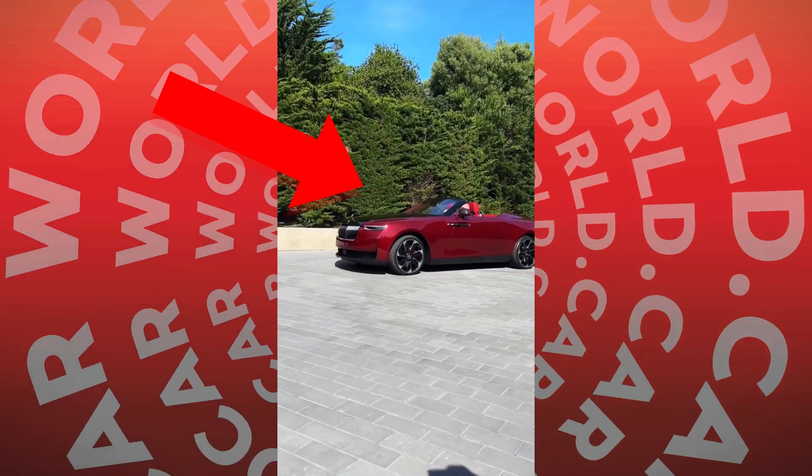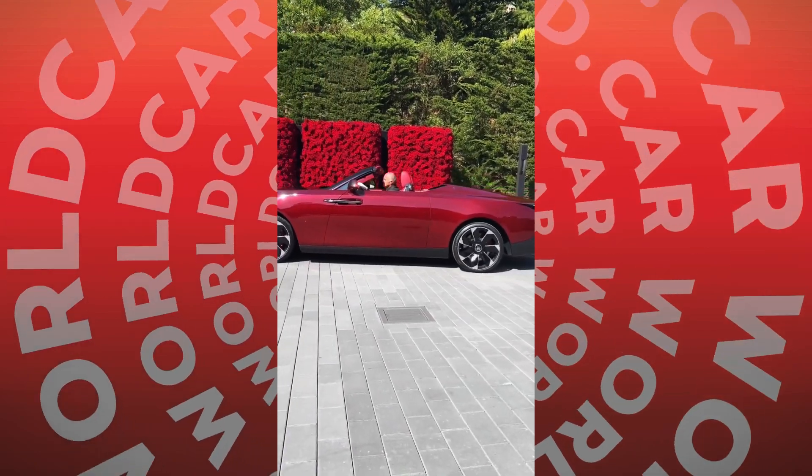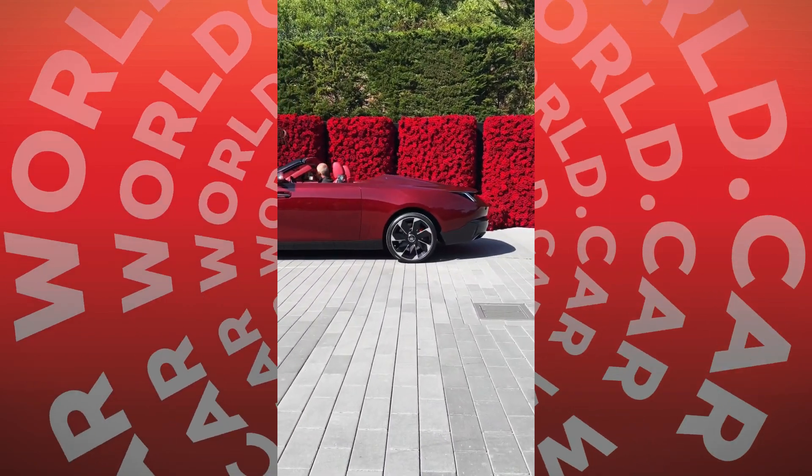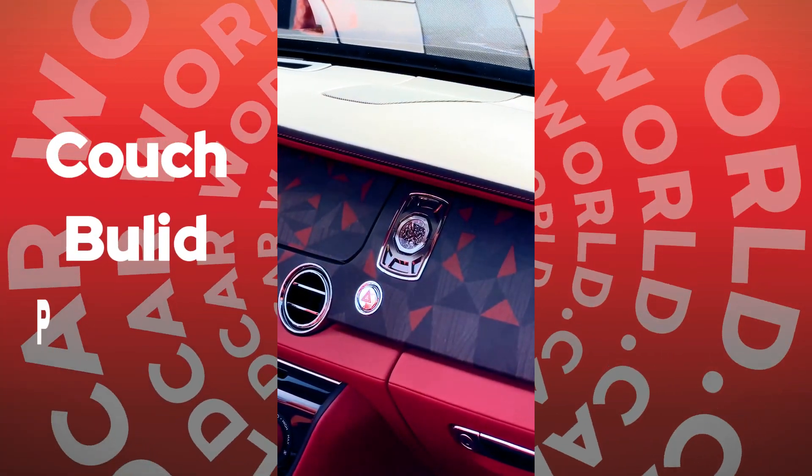This is why the Rolls-Royce LaRose Noir Droptail costs $30 million. First of all, it's a bespoke two-seat roadster by Rolls-Royce, a symbol of opulence and intricate craftsmanship, and is the third car launched under Rolls-Royce's coach-built program.